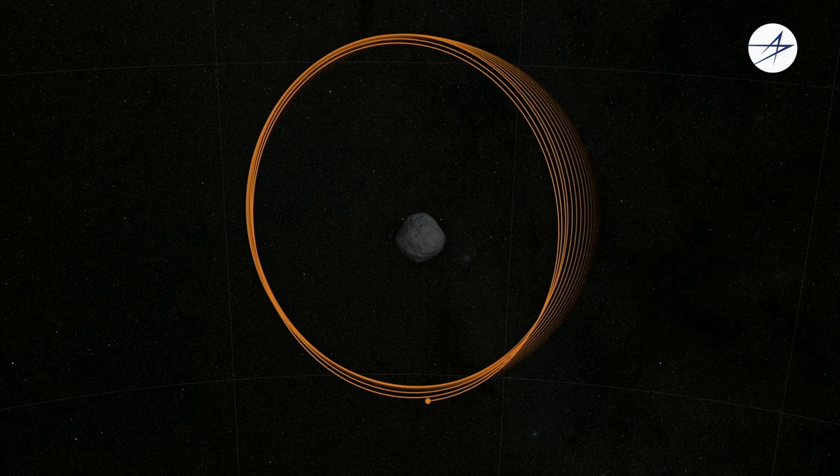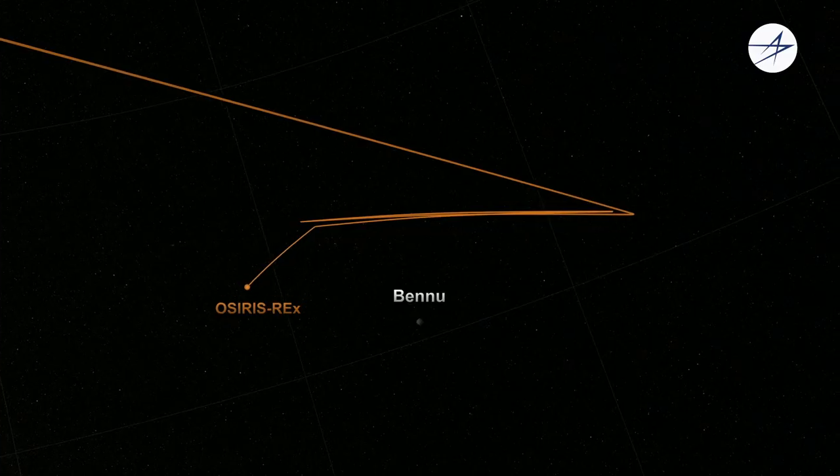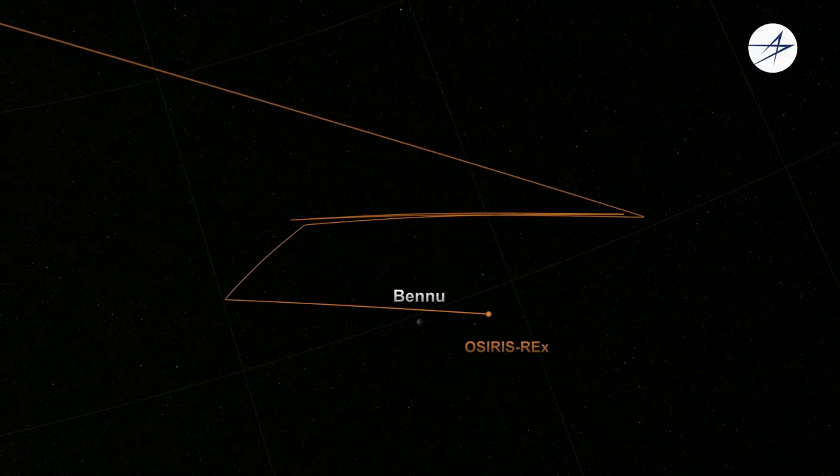We have a number of design challenges on OSIRIS-REx that make it a very unique mission to fly. We are navigating in close proximity to an asteroid and will be doing so for two years. The asteroid is also only 500 meters across, so it's a microgravity environment, which means that our ability to predict where the spacecraft is long term is much more difficult.